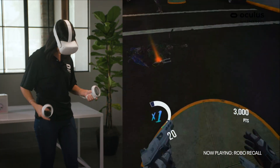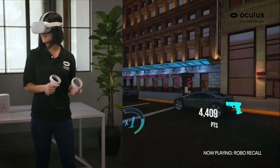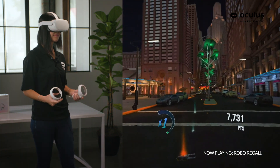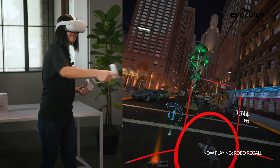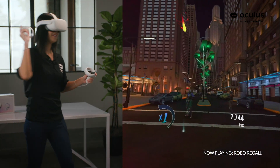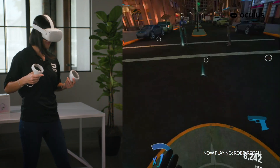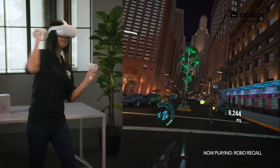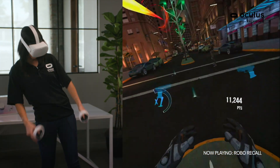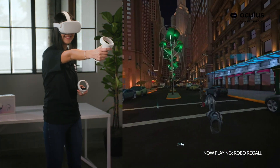You can catch these bullets and throw them back, and you can even punch them as well. It looks like you're having way too much fun here at Robo Recall.